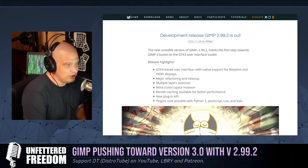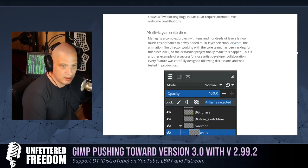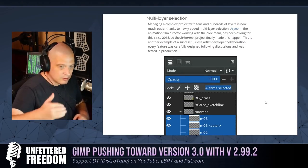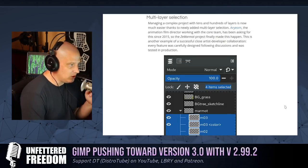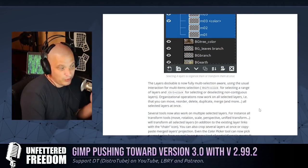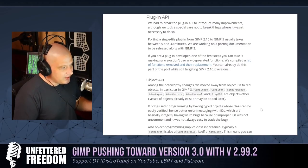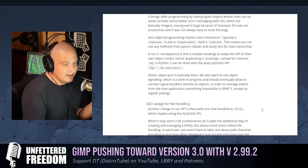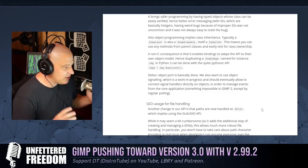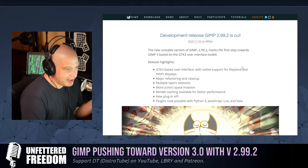Those are gigantic improvements for GIMP. The multi-layer selection means when you have tons of layers stacked up, you can now select multiple layers at once and perform operations on all of them — that's awesome. The new plug-in API is great because one of the great things about GIMP is its extensibility. There are tons of GIMP plug-ins that add features not there by default. I love extensible software where you start with something bare and pick and choose exactly what plug-ins and extensions you want.